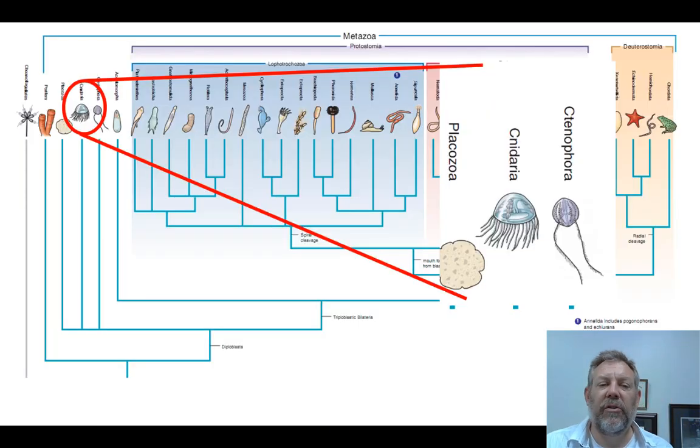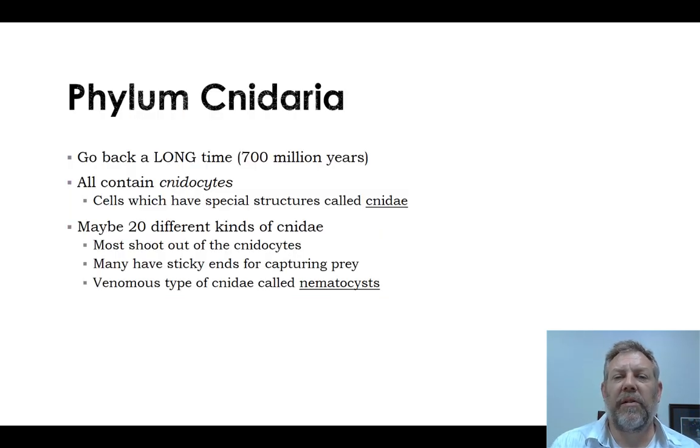If we look at our phylogeny, you can see where we have this group organized. This is a group that's been around for a long time — 700 million years or so.